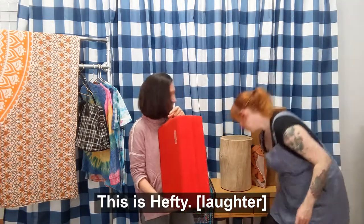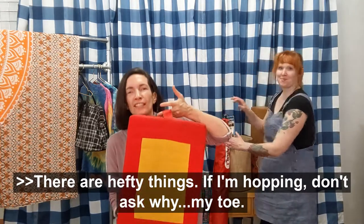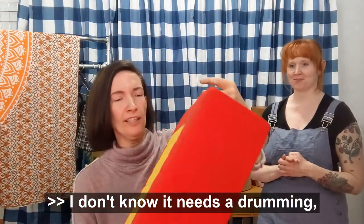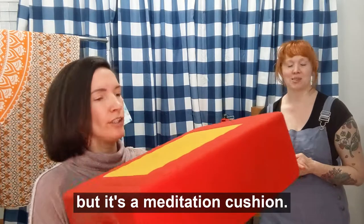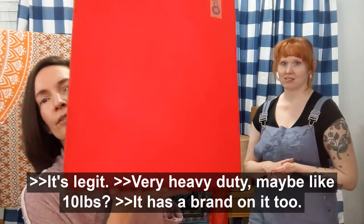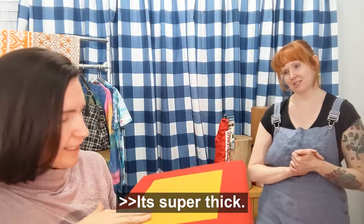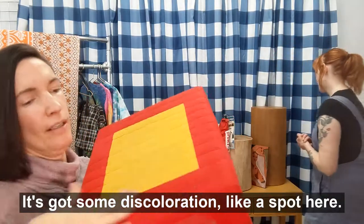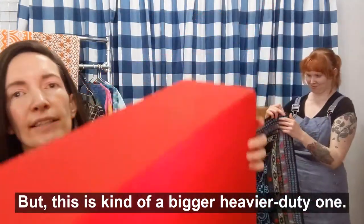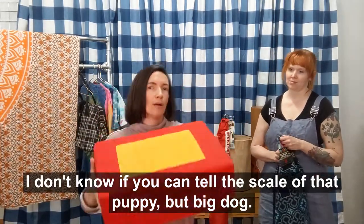Alright, this is hefty. It's a meditation cushion, it looks like. Some red, some yellow — very legit, very heavy duty. Maybe like 10 pounds? It has a brand on it too. It's super thick. It's got some discoloration, like a spot here — just FYI, it's not perfect. This is kind of a bigger, heavier duty one. Big dog. Meditation cushion.